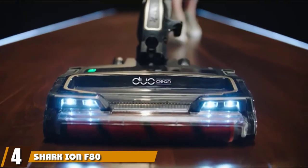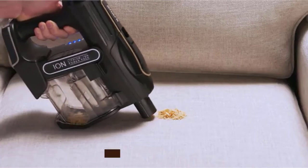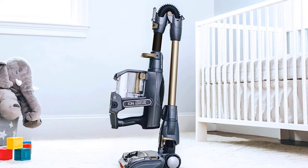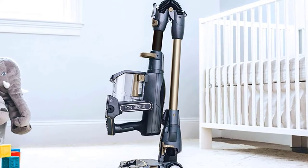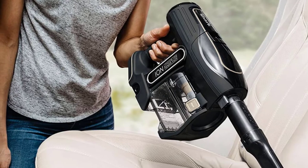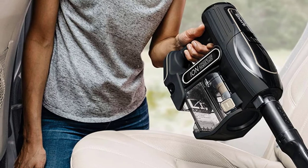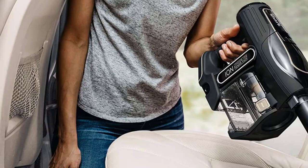Next at number 4, we have the Shark Ion Fady Cordless Stick Vacuum, notable for its long run time. With two detachable batteries used consecutively, it delivers up to 80 minutes of runtime, and the batteries charge in just three and a half hours — battery life that gives even Dyson a run for its money. Additional batteries and replacement parts can be purchased separately. Its DuoClean cleaning head works well on hardwood and carpet with two brush rolls carefully designed to remove large particles as well as fine dust.